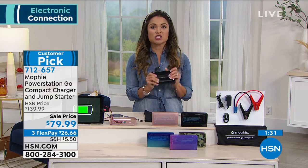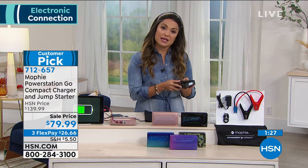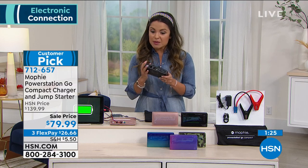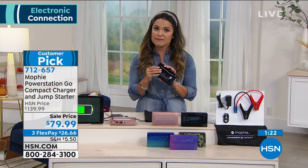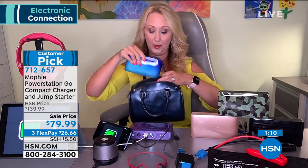If you get this home, charge it up, and don't need it — thankfully no emergencies — and want to keep it in your prep kit or just leave it in your car, it's going to hold a charge for about two years in standby mode. So that's amazing. This is something you're going to use all day, every day. It's small and portable — this is the compact version, only about a pound.